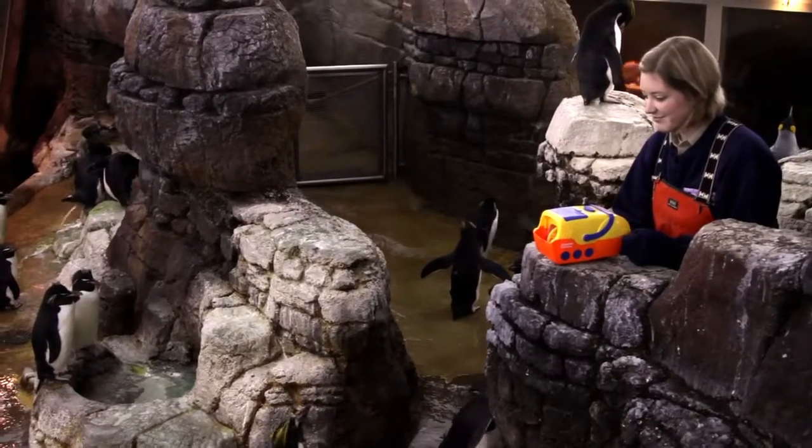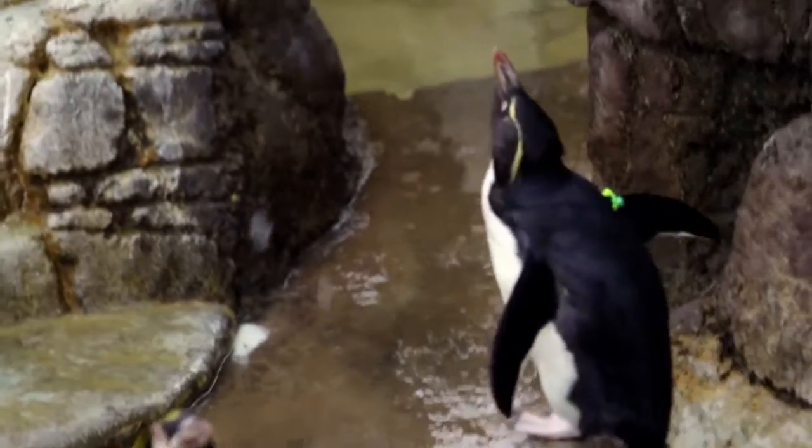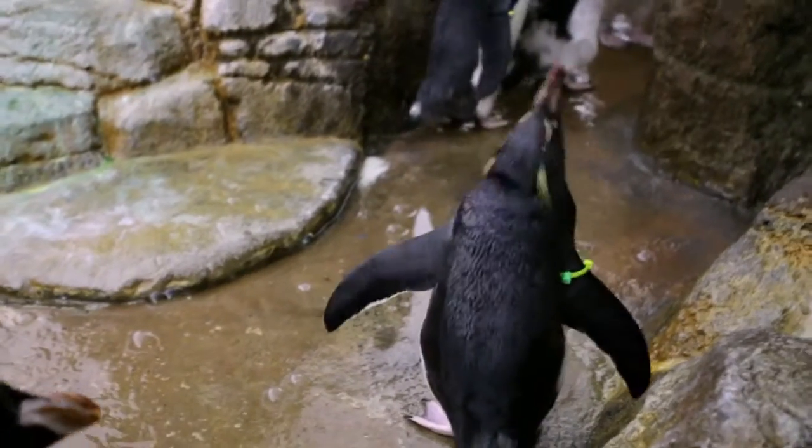One of the fun enrichment activities that we do with the penguins is put a bubble machine out on exhibit. We do that because the penguins are very curious and they like to chase things, so we just set it up and they go crazy.